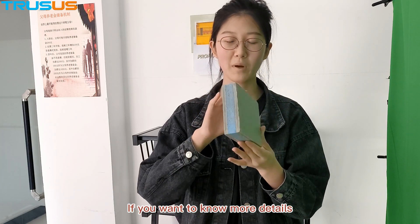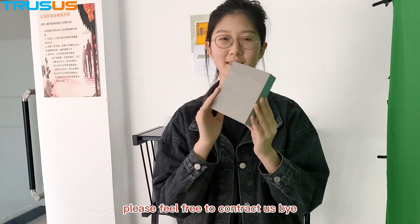If you want to know more details, please feel free to contact us. Bye.